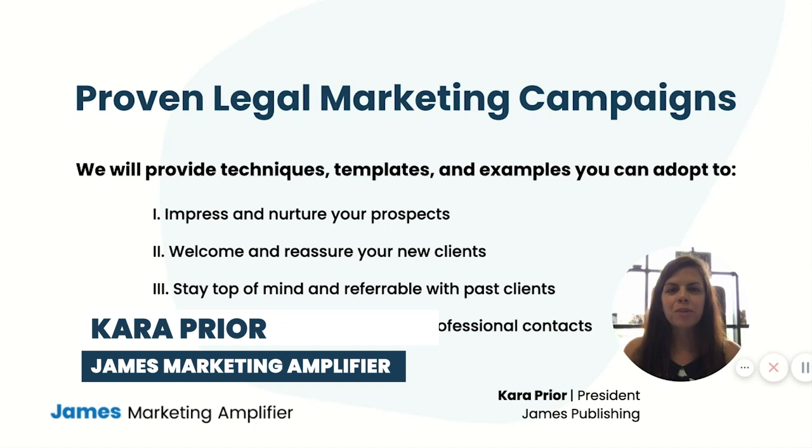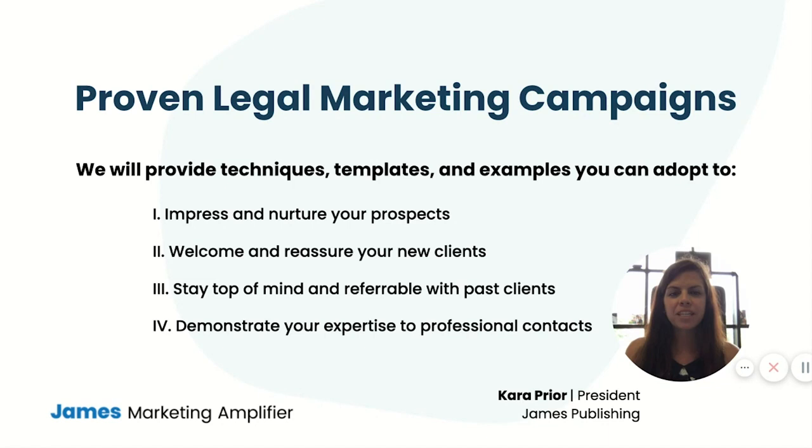Hey there, I'm Cara Pryor, President at James Publishing, co-founder of James Marketing Amplifier. I spend most of my time these days talking to attorneys about how to materially improve their marketing results. That's why I'm super excited for today's session, which is all about showing you proven law firm marketing campaigns.